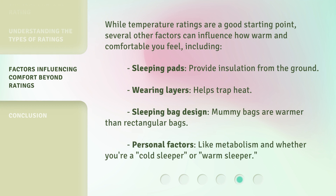While temperature ratings are a good starting point, several other factors can influence how warm and comfortable you feel, including: sleeping pads, which provide insulation from the ground; wearing layers, which helps trap heat; sleeping bag design — mummy bags are warmer than rectangular bags; and personal factors like metabolism and whether you're a cold sleeper or warm sleeper.